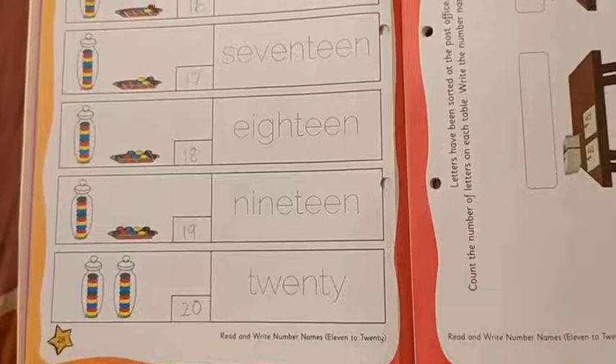So in today's class, we have learned the number names of 16 to 20. Not only that, we have matched the numbers as well as the number names along with those many objects. I hope you all have liked this video. Thank you for watching. Bye bye. See you.